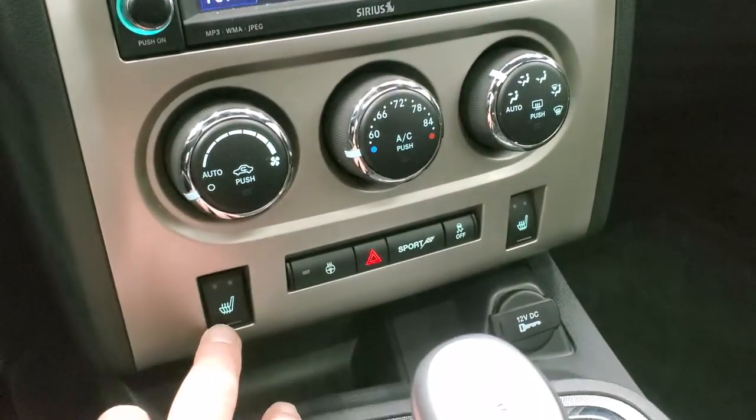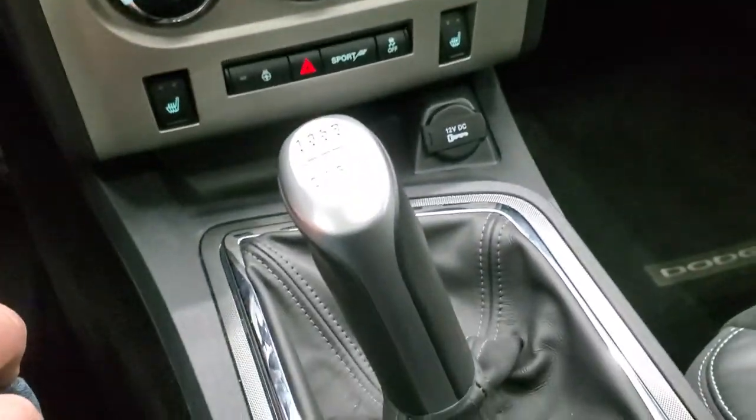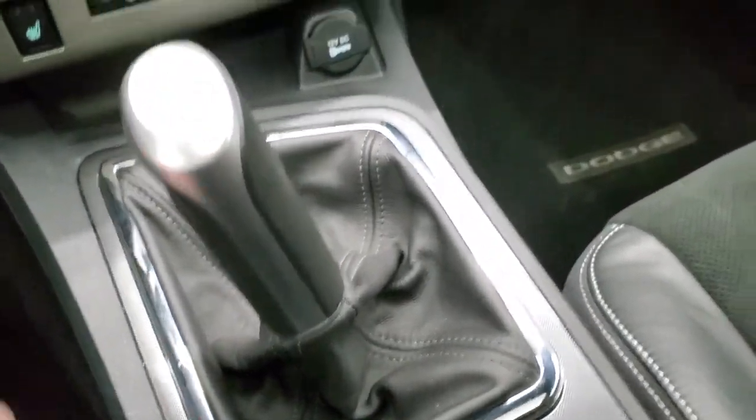Down here are your climate controls, your heated seat buttons, and your heated steering wheel button. You get a sport mode, and this one also has the 6-speed manual transmission, which is in nice shape.